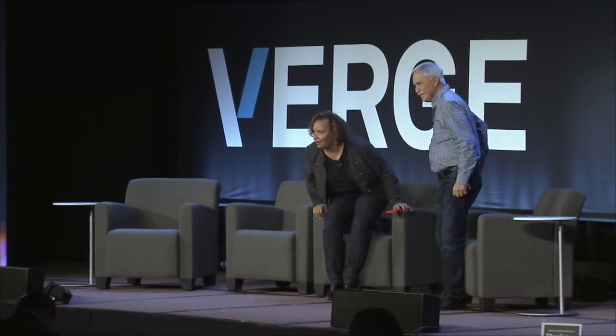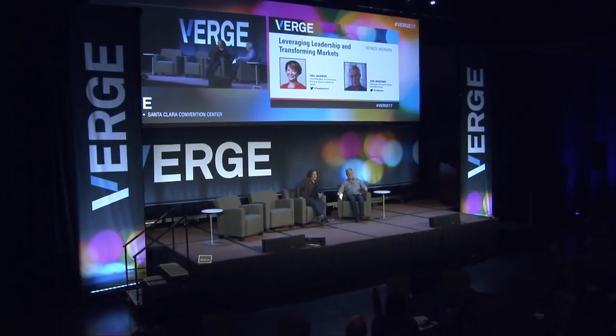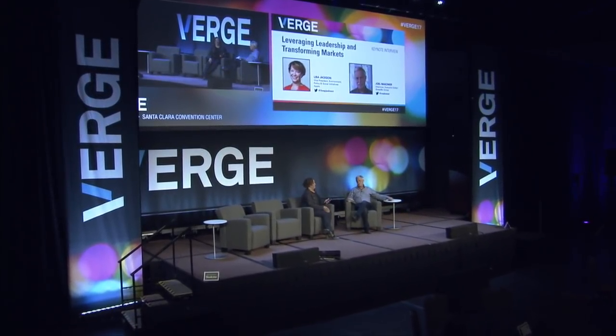Wow. Look at Verge. Our little Verge is growing up. You're kidding me.